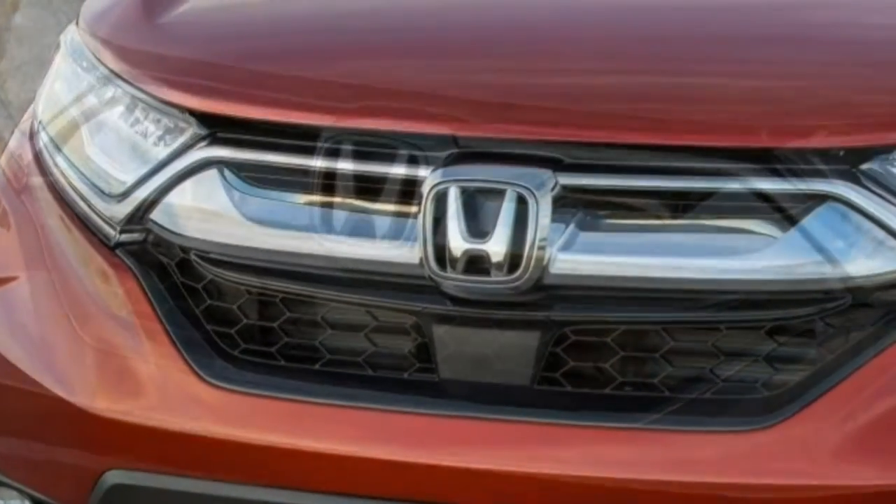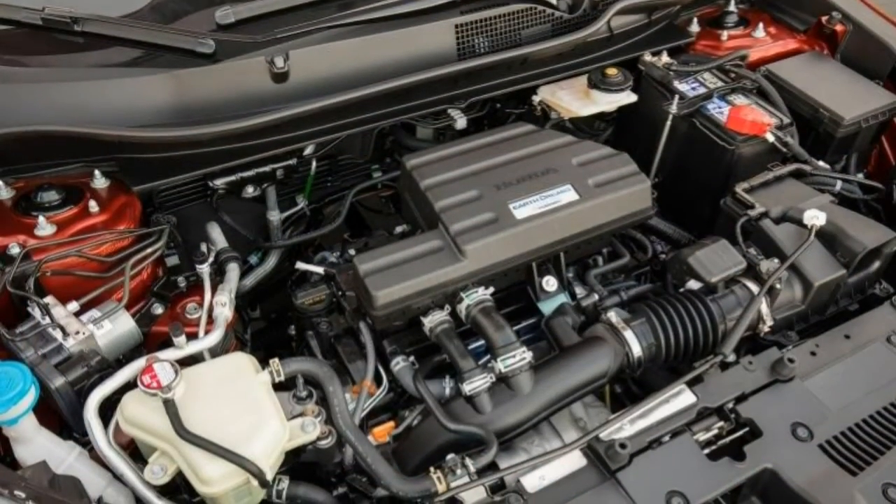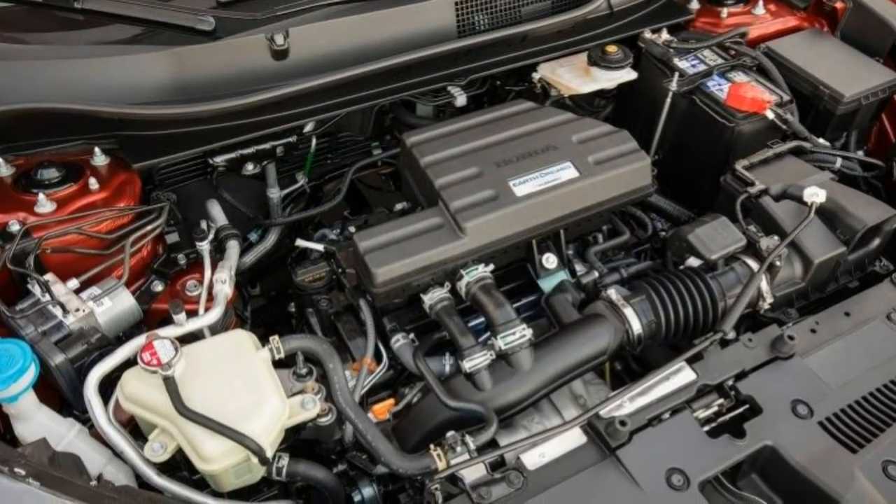What's new? Comprehensively redesigned a year ago, the 2018 Honda CR-V carries over unchanged.